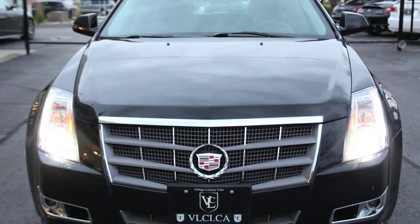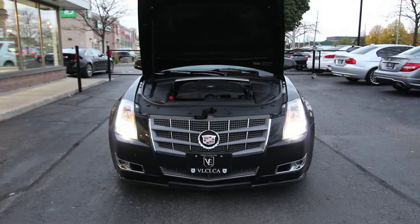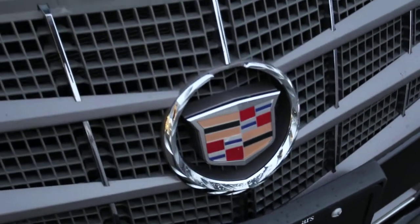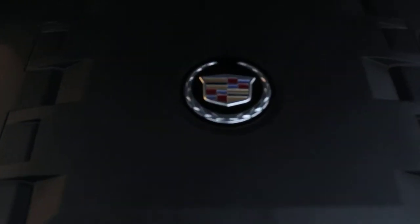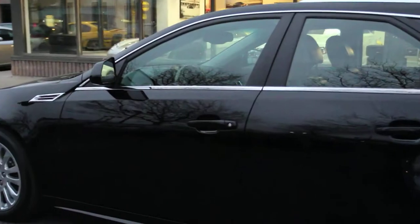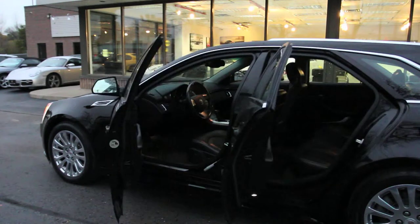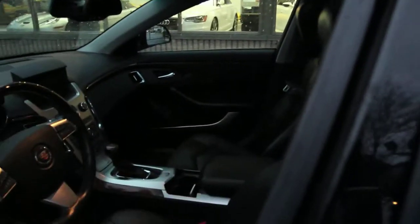The 2010 Cadillac CTS sport wagon is powered by a 3.6-liter V6 engine that produces 304 horsepower and 273 pound-feet of torque. Its estimated fuel economy is 18 mpg city, 27 mpg highway, and 21 combined. In performance testing, this 3.6-liter sport wagon went from 0 to 100 kilometers per hour in just seven seconds.